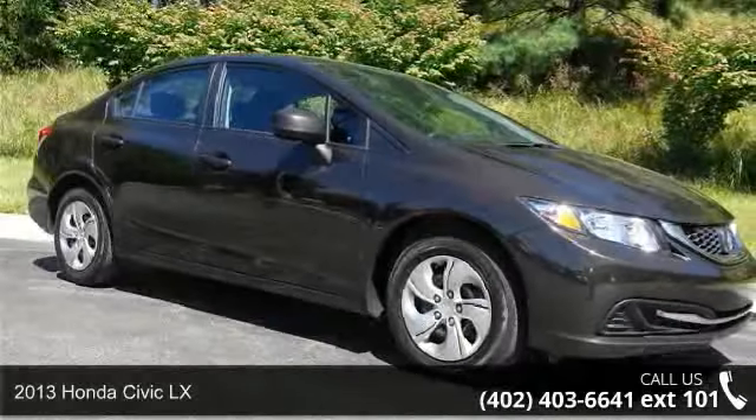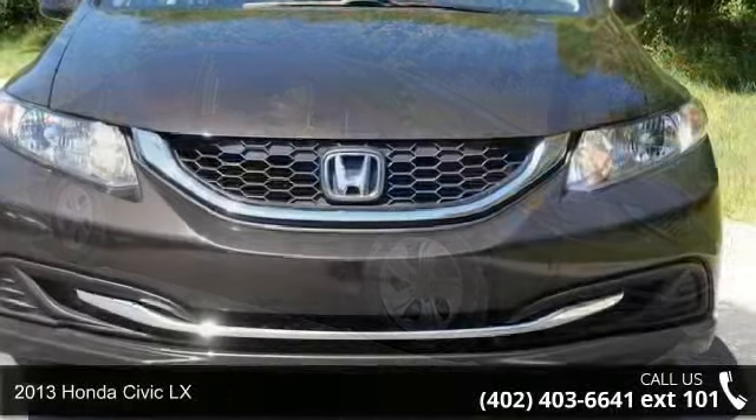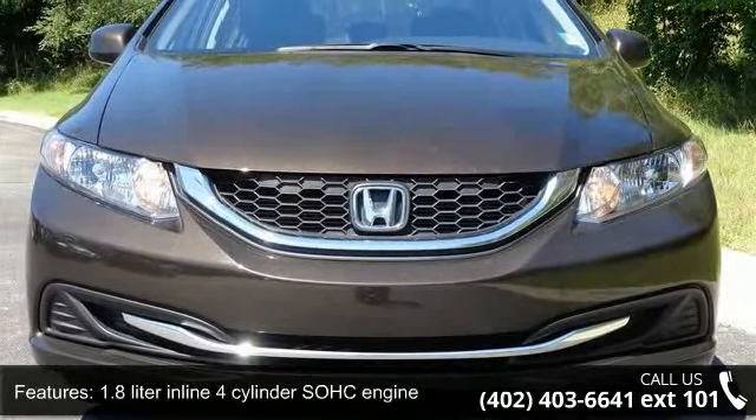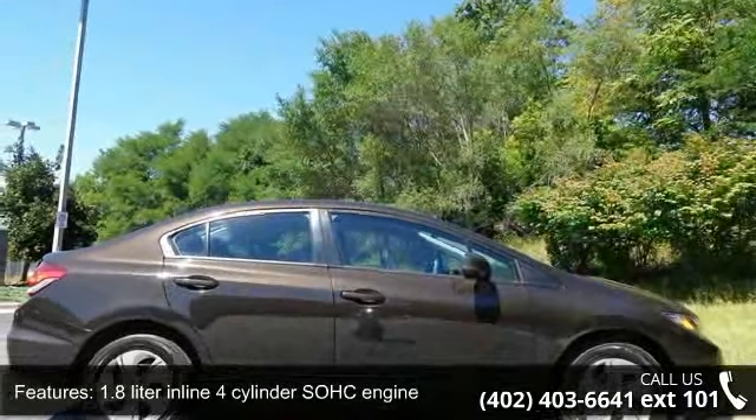Step into the 2013 Honda Civic LX. If you are looking for an automobile with great features, look no further. This vehicle comes with a reliable four-cylinder engine, connected to a smooth-shifting automatic transmission.